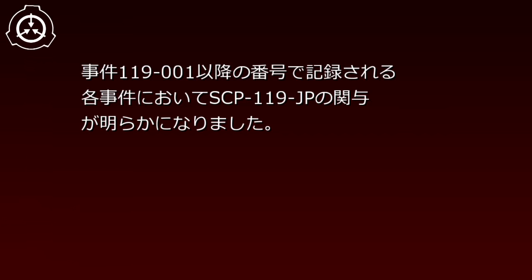本実験により、現在の特別収容プロトコルが完成しました。SCP-119-JPは事件119-000の現場で回収されました。事件119-000の現場から回収されたその他の遺留品やそれらを元にして発見されたものにより、事件119-1以降の番号で記録される各事件においてSCP-119-JPの関与が明らかになりました。